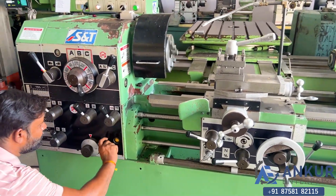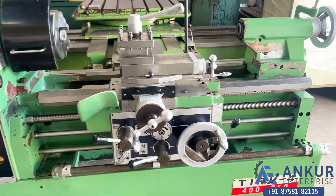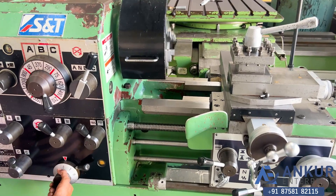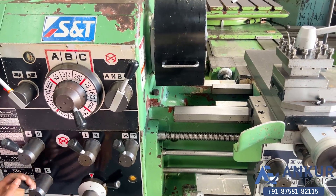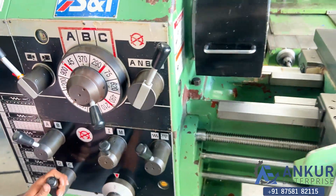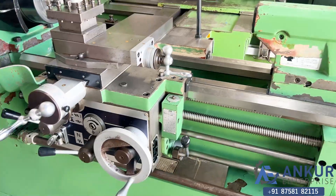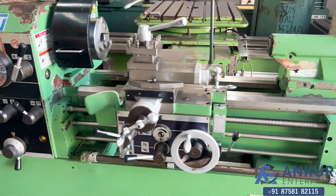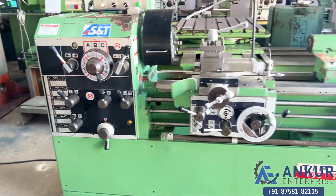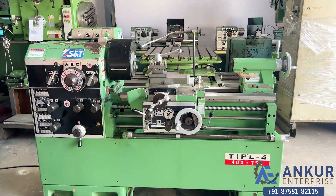Increase the feed rate — the feed rate has been increased more. Now show me at its maximum feed rate. Now I am going to change the feed rate and the direction has been changed.